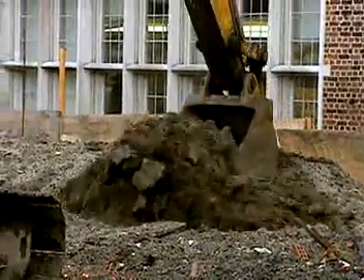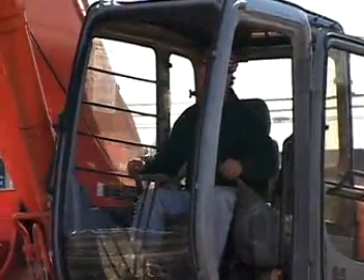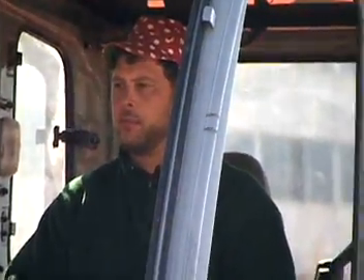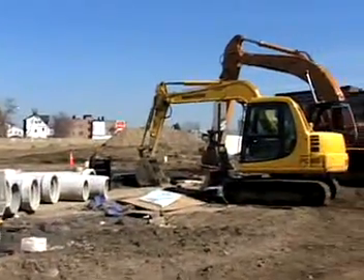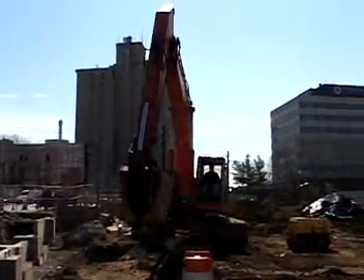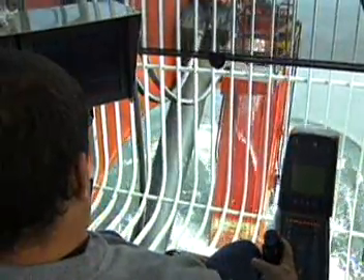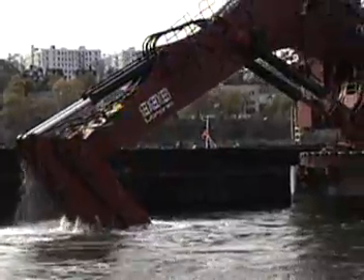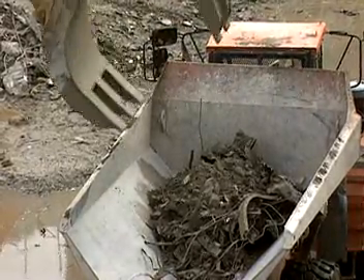Want the scoop on an interesting and challenging job? Consider excavating and loading machine operators. These are the people who operate machinery equipped with scoops, shovels, or buckets. They are called upon to excavate for the mining or construction industries, or they may be needed to dredge up dirt from the bottoms of waterways. Another part of the job may entail loading ore and other loose material.